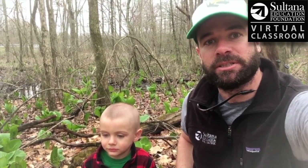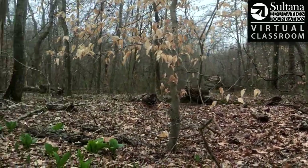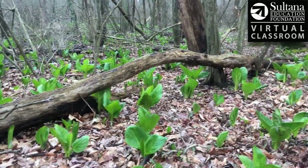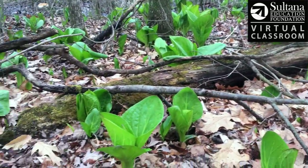Hi, I'm John with Sultana Education Foundation and this is my son Calvin. We stopped on the side of the road because we saw this bright green plant that you can probably see behind us. Today is actually the first day of spring, and it's kind of neat that we saw this because this is one of the first plants that will emerge in the woods after the winter. As you can see, the woods at this time of year are pretty brown, but there's one bright green pop of color all around us, and this plant is known as skunk cabbage.